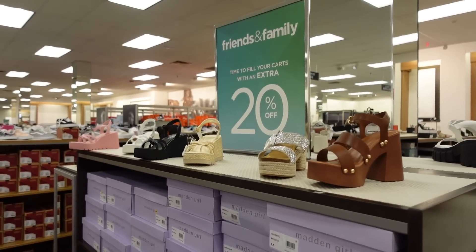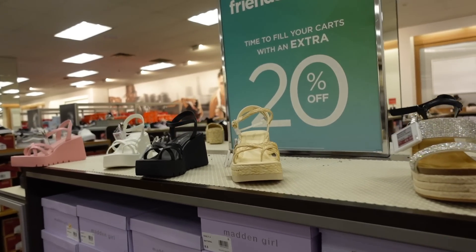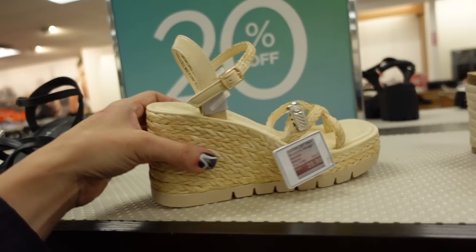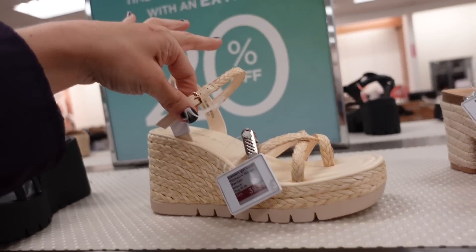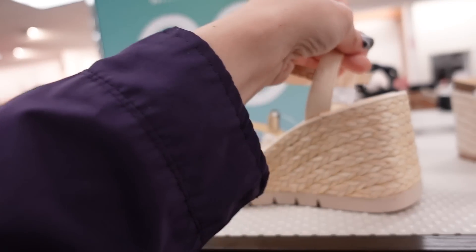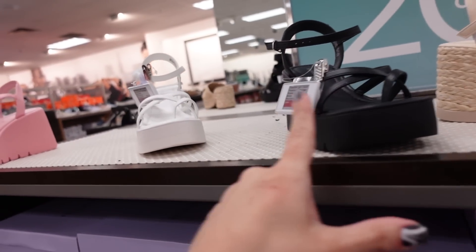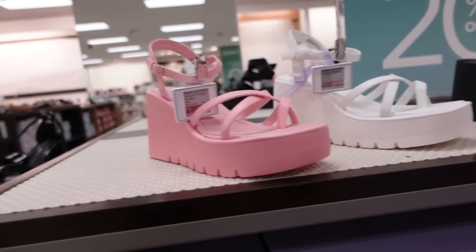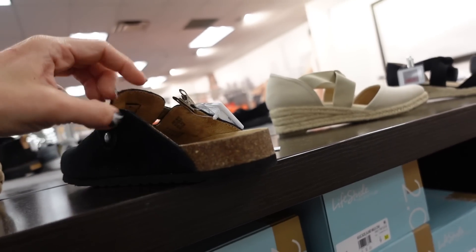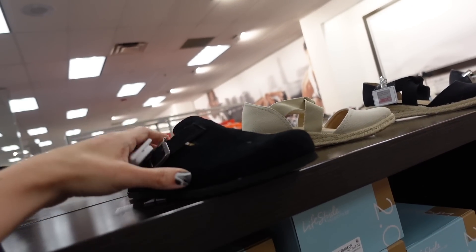I'm seeing it is the Friends and Family event, so it's 20% off additional. In front of that I'm seeing these new wedges from Madden Girl — so they have that square toe, the little toe detail, it's an ankle strap, and they are $39.99. We saw that style in the black, white, and pink before, they're all also on sale. Mules from Sonoma — these have that rounded toe, it's Birkenstock style, these are going to be on sale for $44.99.